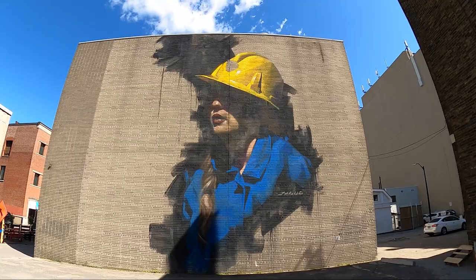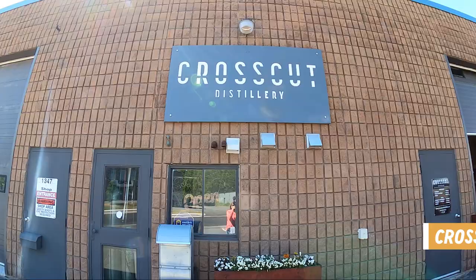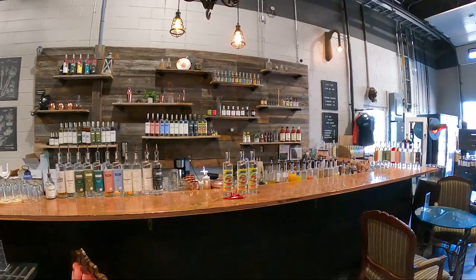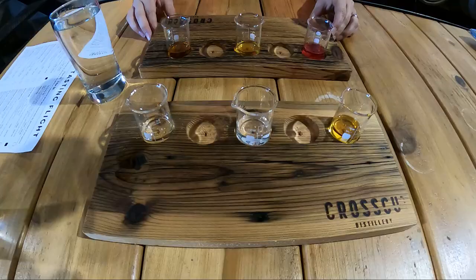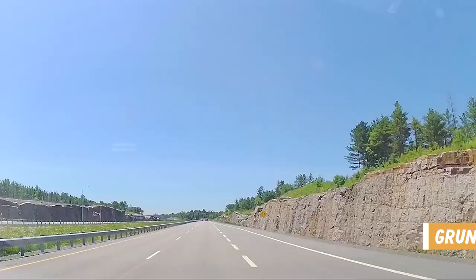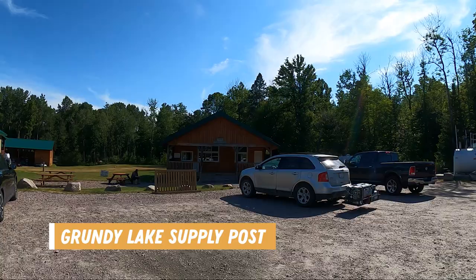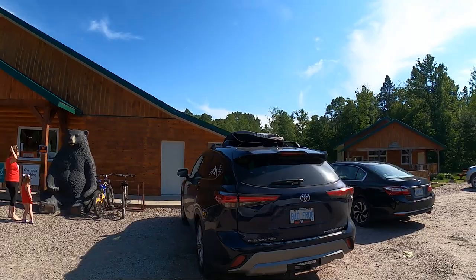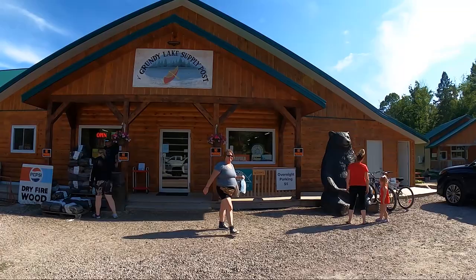We made our way downtown, saw a cool mural, and found a distillery we had to stop at. Crosscut Distillery had a lovely outdoor patio and a funky indoor seating area. They are inspired by northern Ontario's founding industries of mining and forestry, fusing local and unexpected ingredients into their spirits — like their hard-packed cinnamon moonshine novelty liqueur and the rhubarb gin I tried, which was delicious. On our way back to Grundy Lake, we noticed the Grundy Lake Supply Post just across the road from the main gate, selling firewood, camping essentials, and renting canoes, kayaks, and paddleboards — they even had food like ice cream, burgers, and fries.